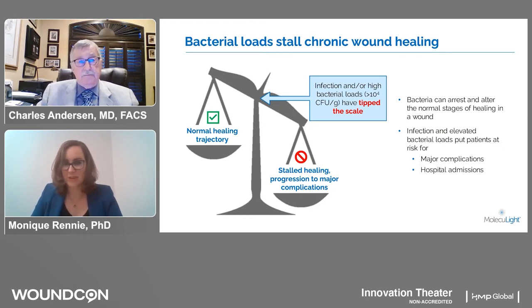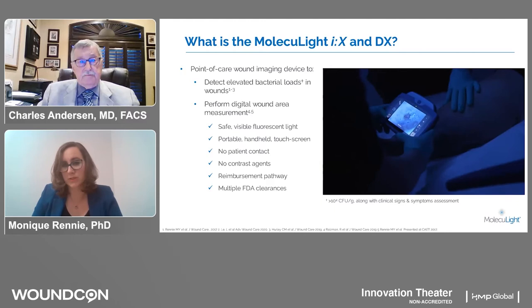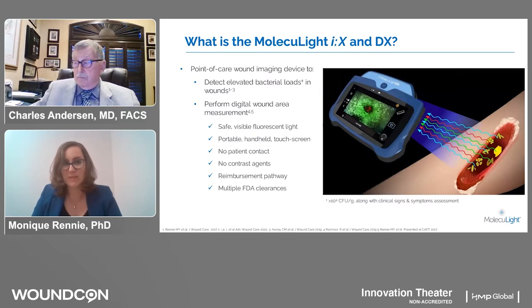Certainly, and thank you for that great clinical overview. When we get into the nitty gritty of how it works, you can see on this image a fluorescence imaging being captured in the dark. This is using safe, visible violet light — it's not ultraviolet, it's violet light, so it's entirely safe. It's done at the point of care and you're trying to detect elevated bacterial loads in the wound, as Dr. Anderson described.